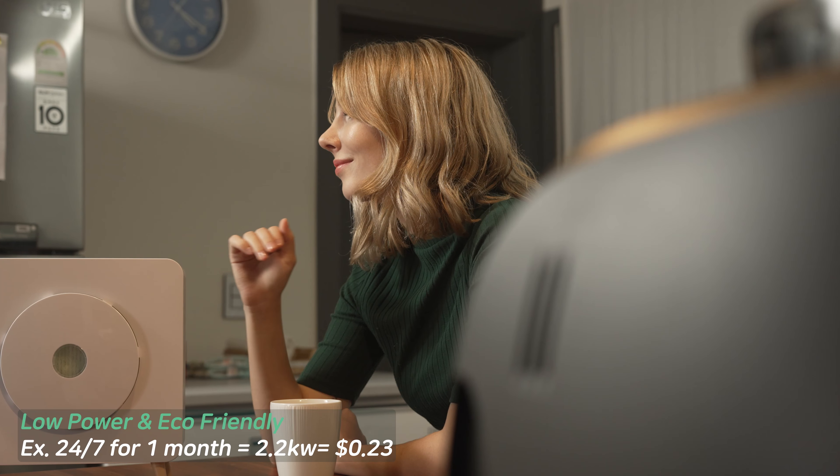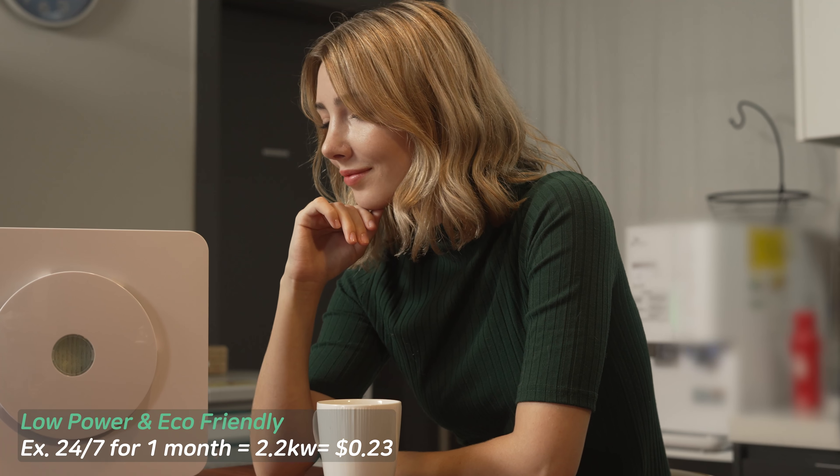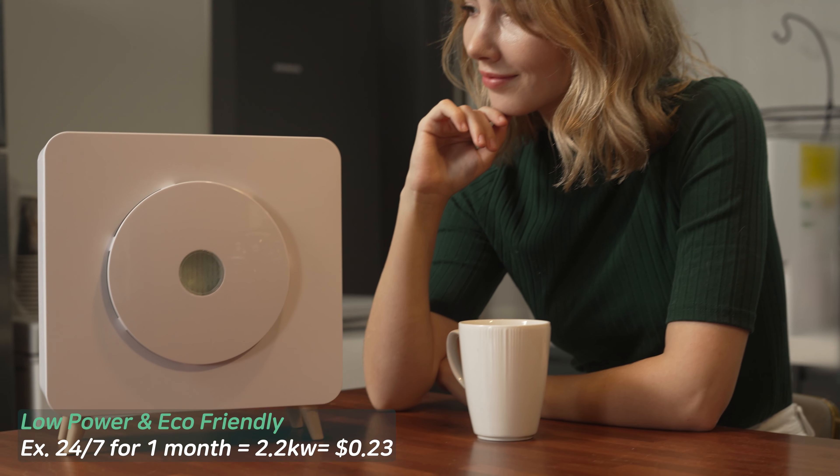It's also a low-carbon emitting, low-power, and eco-friendly device. If you use MOM2 24/7 for a month, it would take up to 2.2 kilowatts and it would cost you about 23 cents.